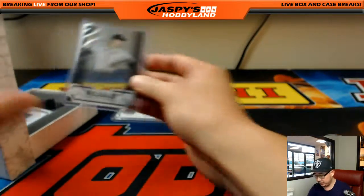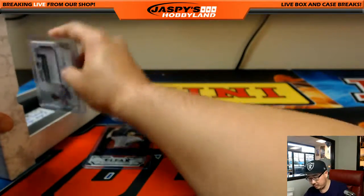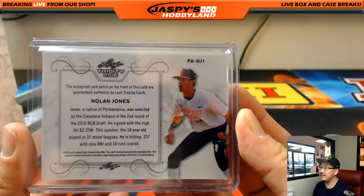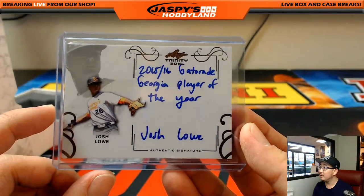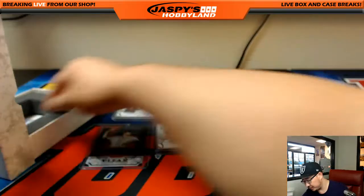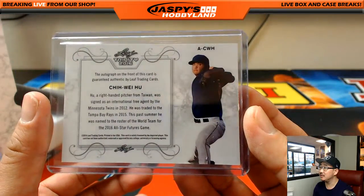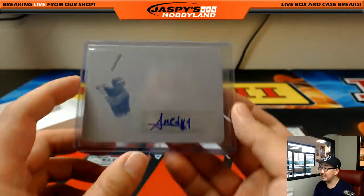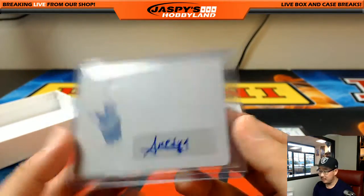Next one is Dalton Jeffries clear auto. Nice. We got Nolan Jones autograph — second rounder for the Indians. We got an inscription auto: Josh Lowe. Nice. Gatorade Georgia player of the year, 13th overall by the Rays. More Rays — Chi-Wee-Hoo, four out of ten inscription auto. And the last one is Ahmed Rosario — Mets — nice autograph, nice patch auto right there.